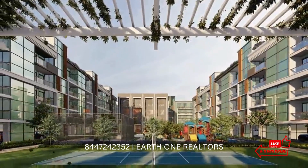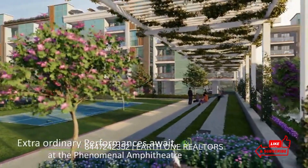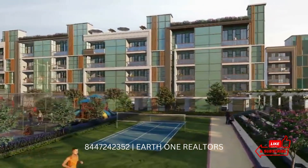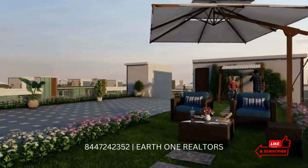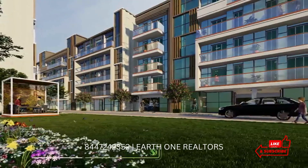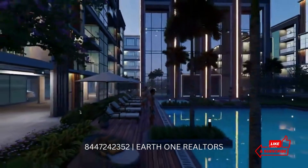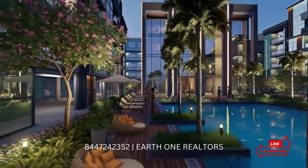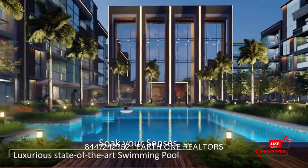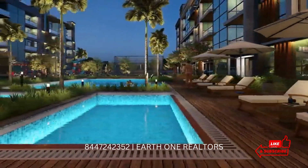Some USPs I forgot to mention: this project has its own commercial high-street retail shops, which means the society can cater to residents very easily. There are two commercial setups — one by Signature itself and one is EAPL, which is also near possession. As for interiors, the master bedroom has wooden flooring, other rooms have Italian flooring, and there is a fully modular kitchen — good quality finishes.